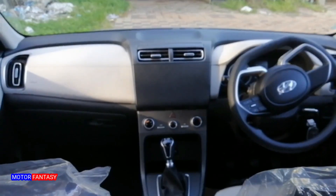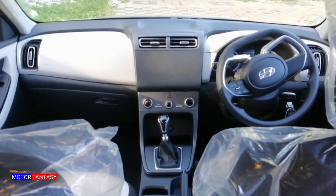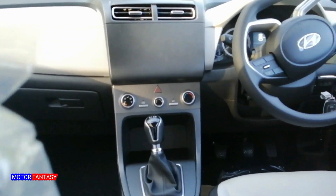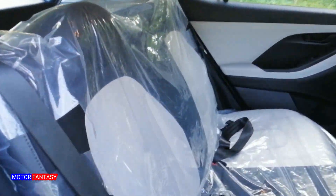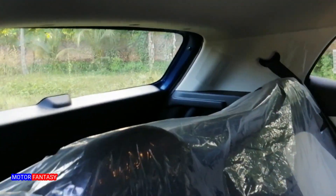The major differences between the E and EX variants are, of course, the touchscreen music system, steering-mounted call and audio controls, USB charger, and a sunglass holder. The seats provide good under-thigh support and the backrest angle is decent. The rear center armrest and adjustable headrests are limited to the top two trims.